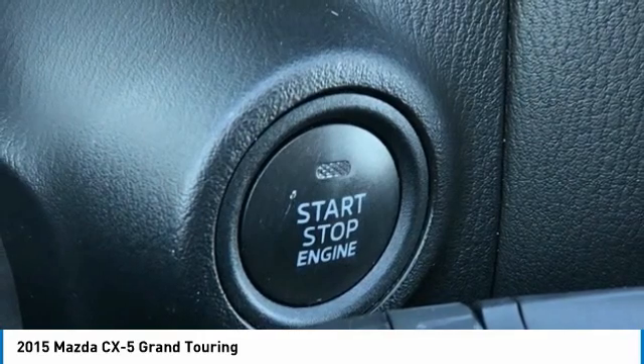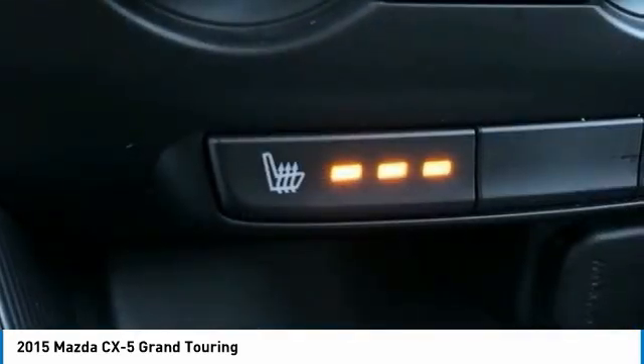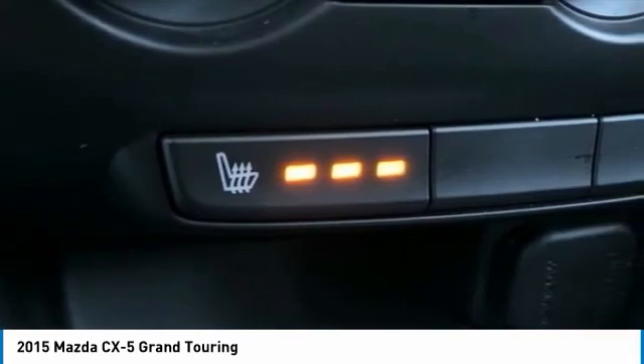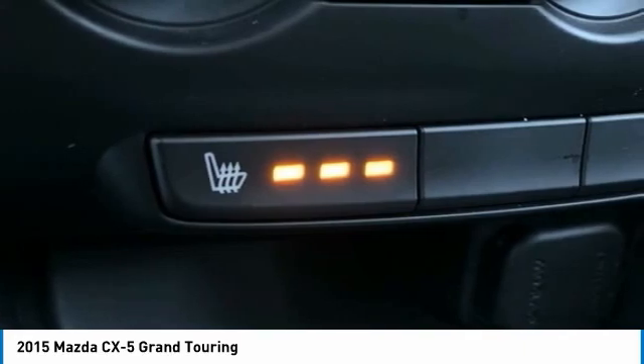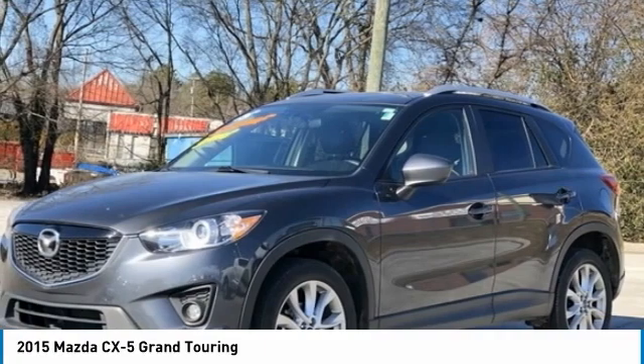Blind spot sensor, brake assist, bumpers body color, CD player, delay off headlights, driver door bin, driver vanity mirror, dual front impact airbags, dual front side impact airbags, electronic stability control, exterior parking camera rear.